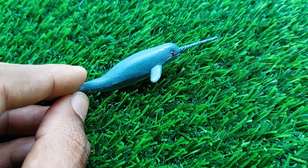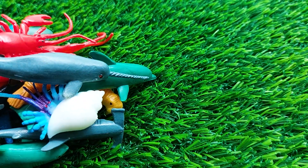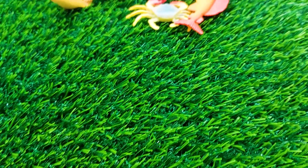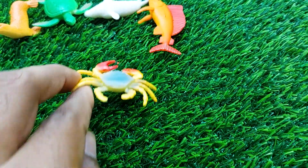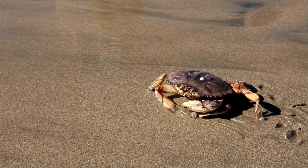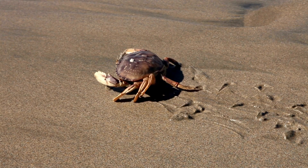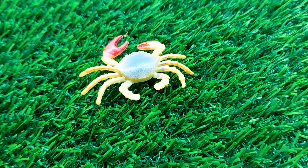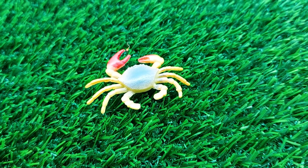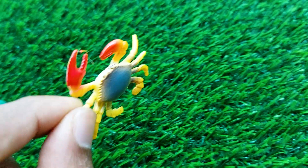I'm collecting this beautiful dolphin also outside here. There is the next one — wow, this is a crab! Look at this, guys. This is so nice and beautiful. I'm collecting this crab also outside here.